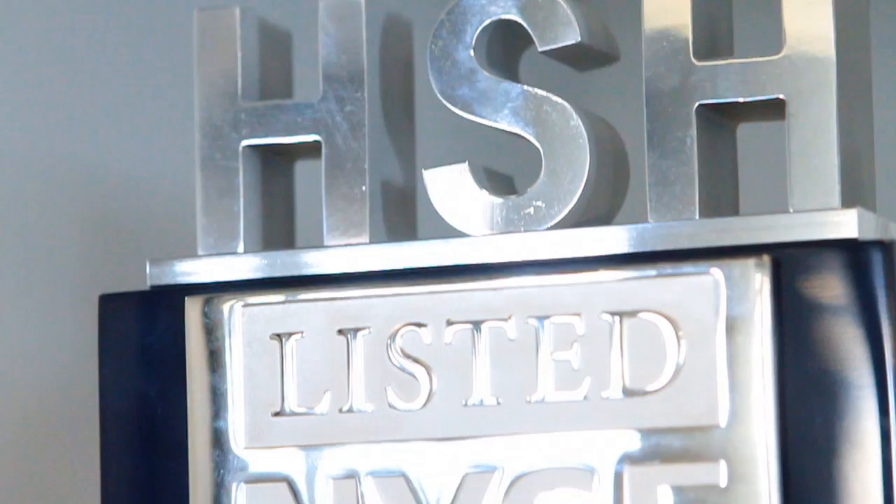These kind of commemorate the fact that it's a new day, new beginnings, that this is a new company, and as a team we are building it together. We're very proud of our heritage from Sara Lee, but we are 100% focused forward as Hillshire Brands.